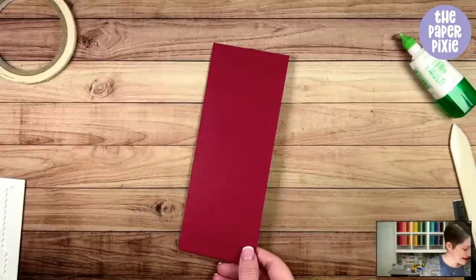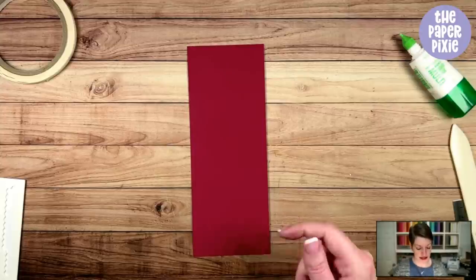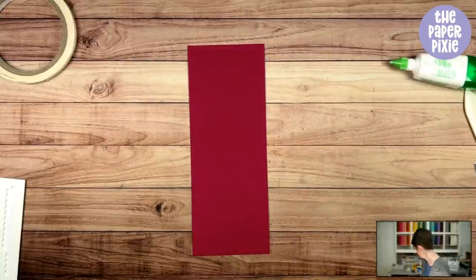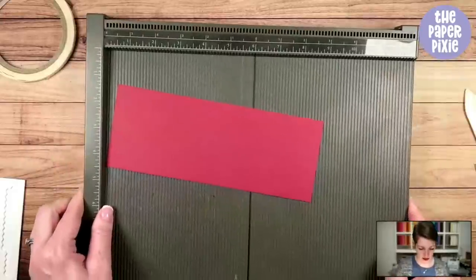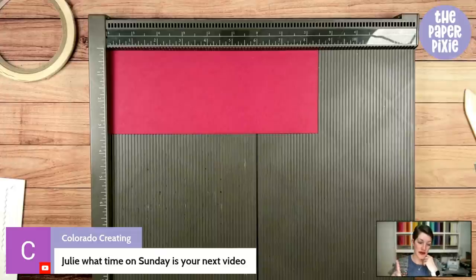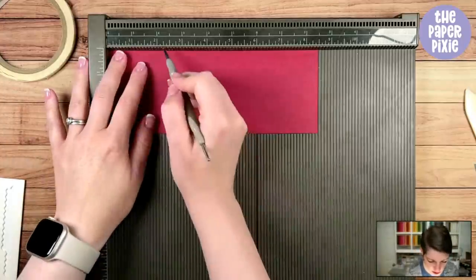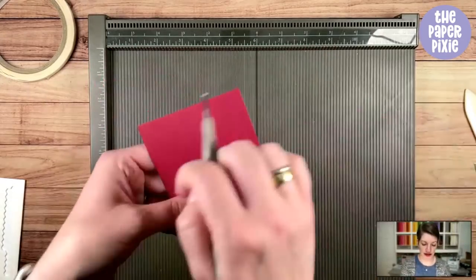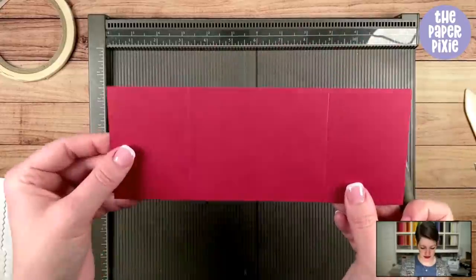The next one is a gift card pocket — you can get three of these out of a sheet of eight and a half by eleven. This piece measures three and a quarter by eight and a half, and we are going to score it at two and a quarter from each side on the long side. Then fold and burnish. These would be a great craft fair project.